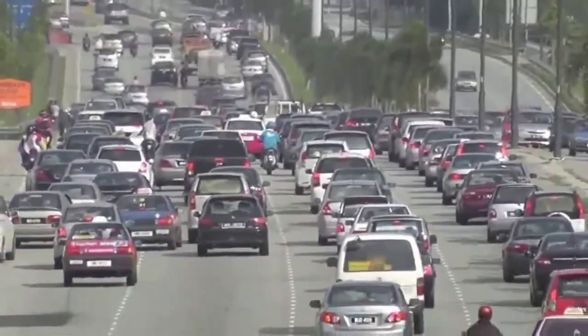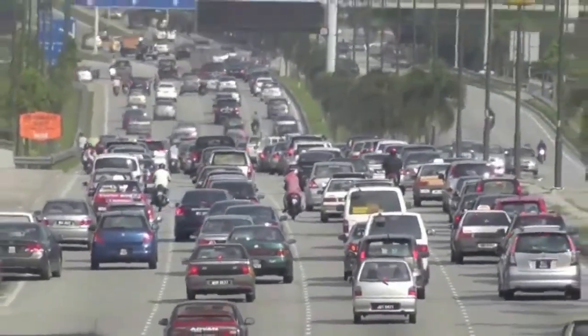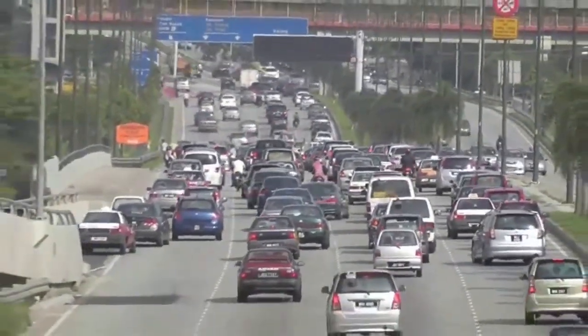Today, in Malaysia, cars and motorcycles have become a part of the most important transportation, especially for those who live in urban areas.